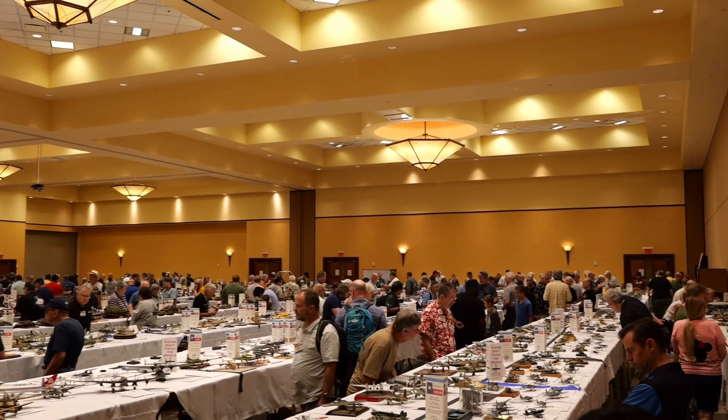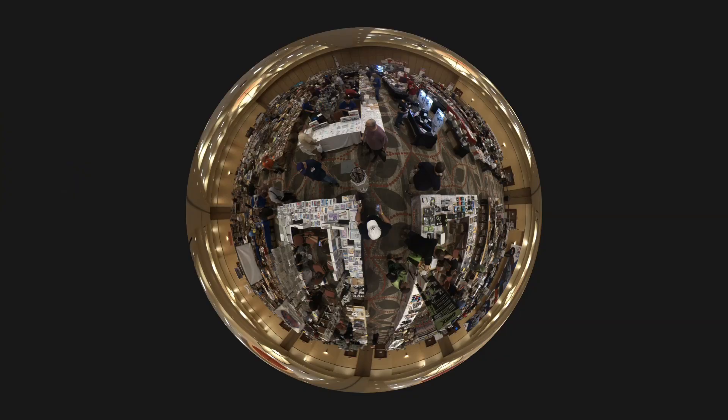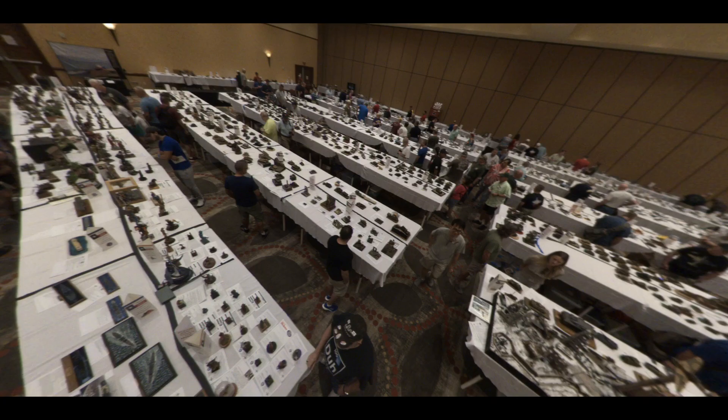Here's a shot of the contest room, and as you can see it is immense. The aisleways were unfortunately not as wide as they could be, but nonetheless an incredible amount of models on display. We have a lot to learn from these people about how to make great models. Here's a shot with my 360 camera from just one corner of the room so you get some idea of how big this was.